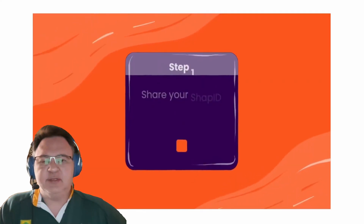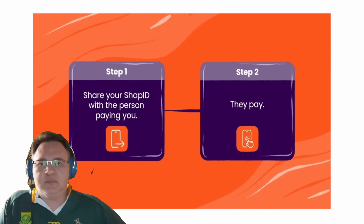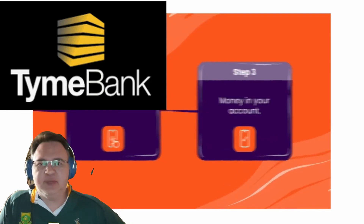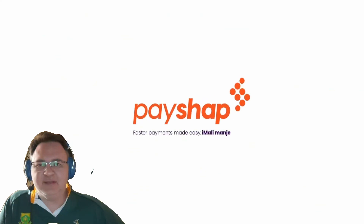Just remember these bank charges are per transaction, not per daily total of payments. Looking at the specific fees that Time Bank will charge you for making a PayShop instant payment from your bank account: if you pay to someone that has a Shop ID, then there are no bank charges for using this instant payment system.